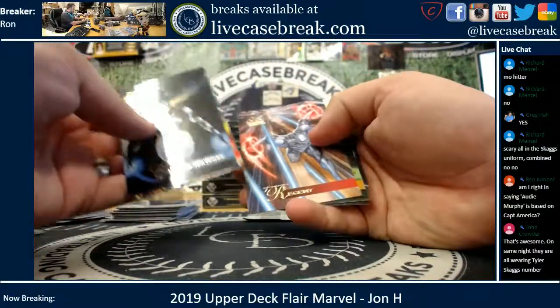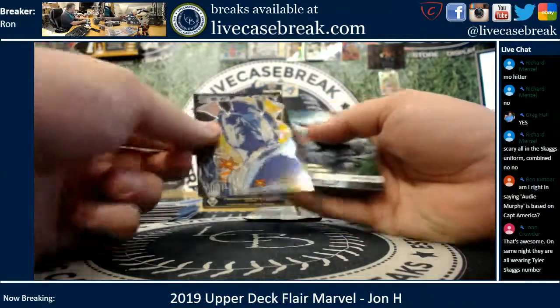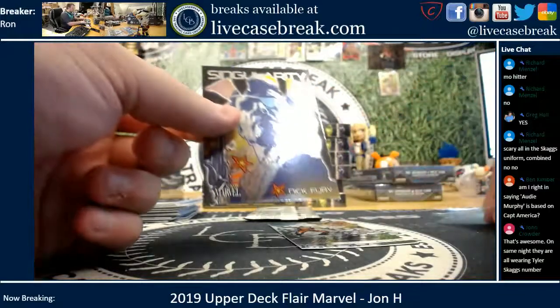Captain Universe, Angella, Regent, Hazmat, Nick Fury, Singularity — number 18. And you got Ant-Man, number 107. This is a short print.